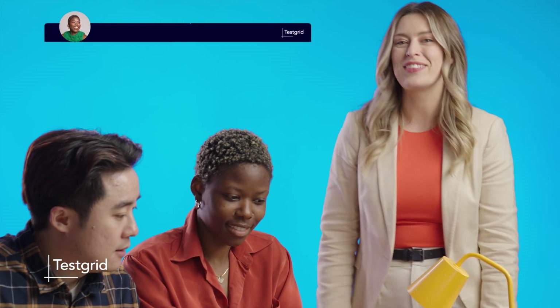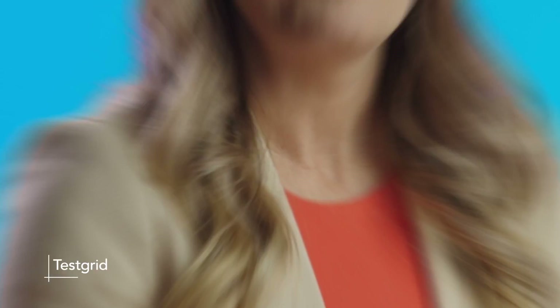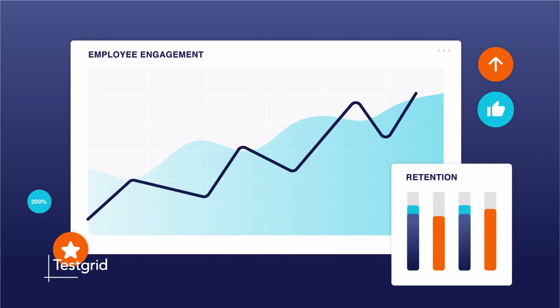Plus, TestGrid's talent development tools can help your current team level up and unlock new skills. By understanding your goals and tailoring the method to your needs, TestGrid even improves performance and retention.